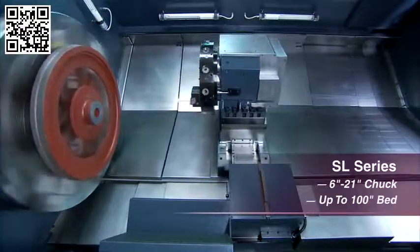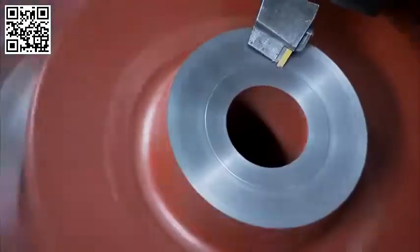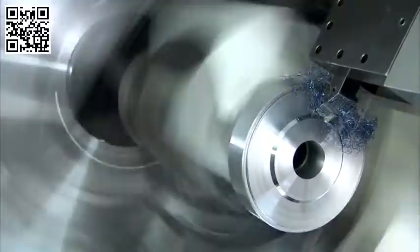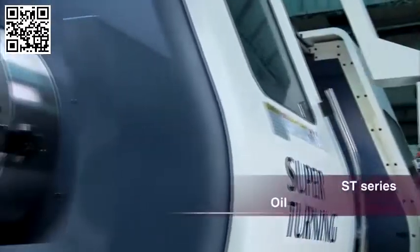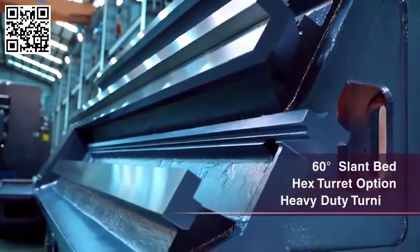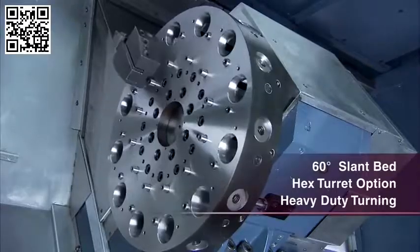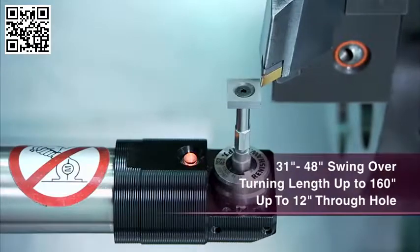With massive boxways, slant bed design and powerful high torque gearboxes, Johnford's turning centers have a reputation for getting the job done very well without breaking the bank. We're like 98% aerospace — very beefy machine, they just run our parts very well, good quality, hold good tolerances. Our ST series machines are the standard in the oil field industry for heavy pipe turning and threading, with high power, 2 to 4 speed gearboxes and excellent access with the 60 degree design.